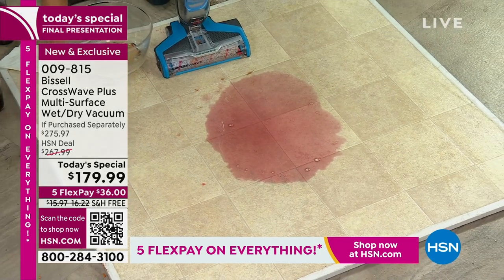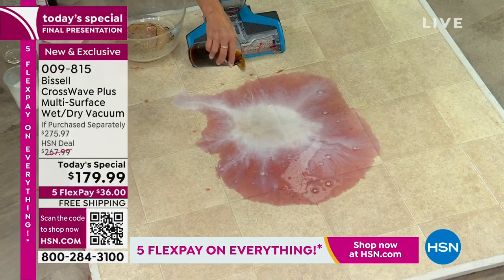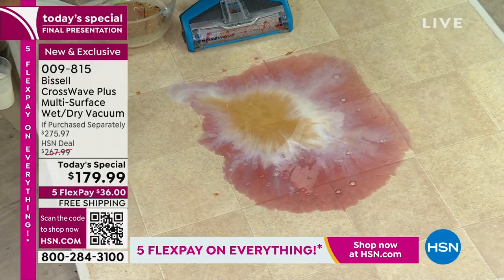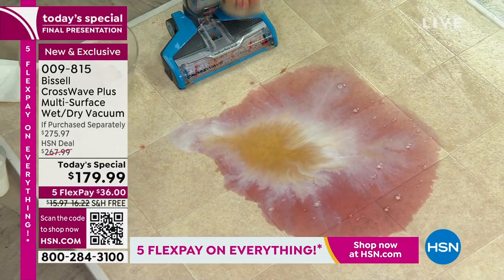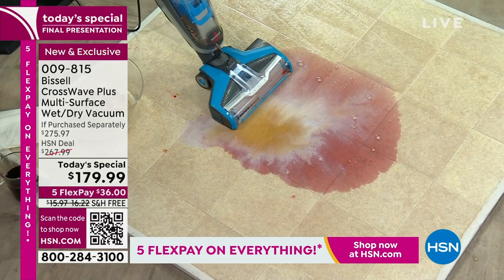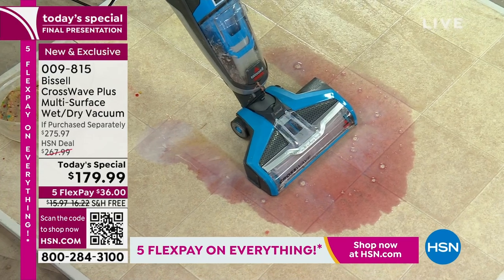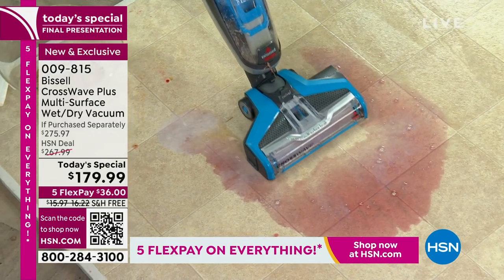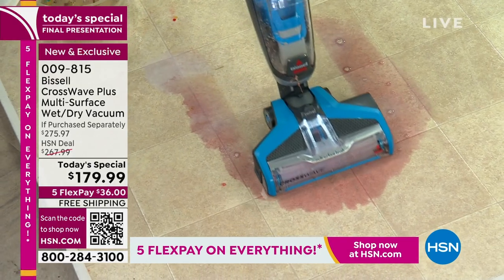Now we're going to do some milk. We've got a little soda. Watch what we're going to do — this is a disgusting mess. Here we go — liquid mess on the floor. Just listen to the sound. Wow — 3,000 rotations per minute. And you can see that I'm always putting clean formula right on. You could literally eat off these floors right now.